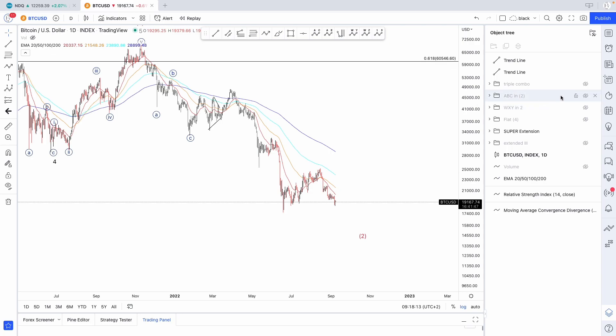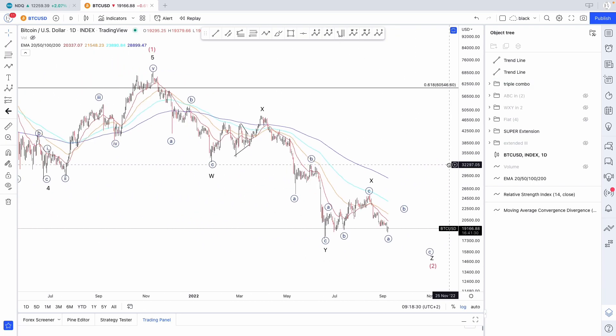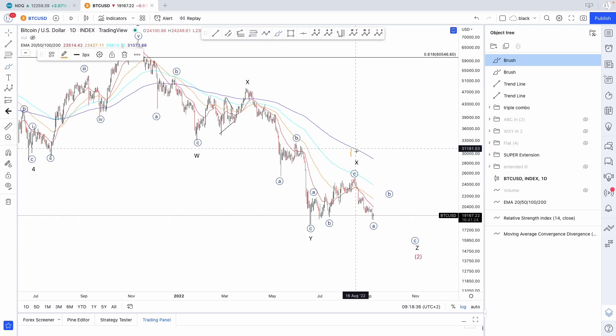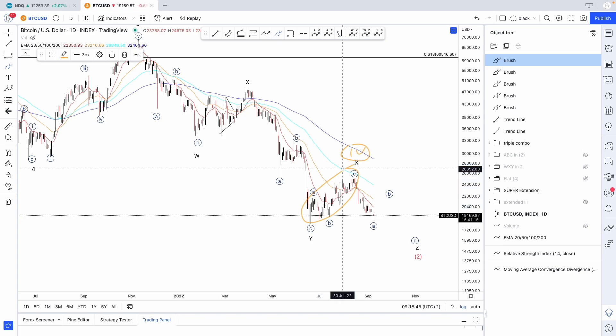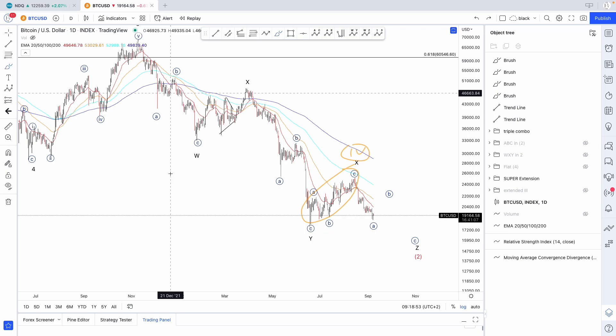The last count I have is what I call a triple combo — again W, X, Y, again X, and now I'm waiting for further downside in wave Z. Why do I like this count? This count solves the issue I had with wave four in the previous count, because this wave X looks a lot like — both mostly in size — the earlier correction. These two corrections look a lot alike.